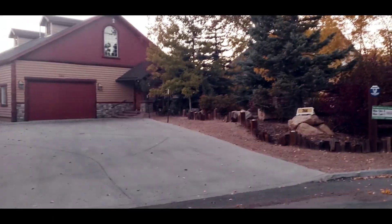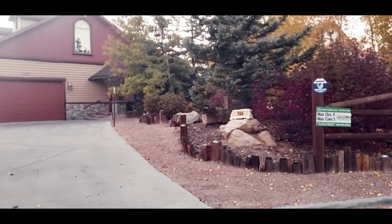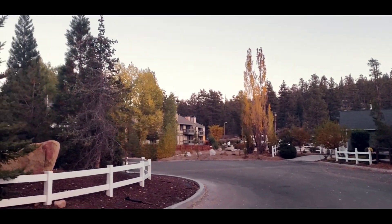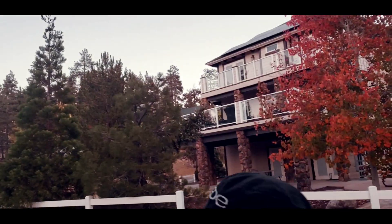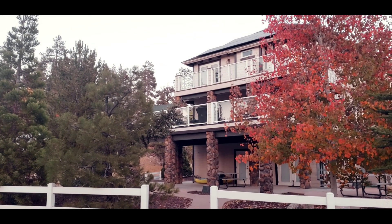Look at this — this is another cabin that you can rent. Maximum capacity is 8 and maximum cars is 5. All of these are rental places. This is another one — so beautiful.